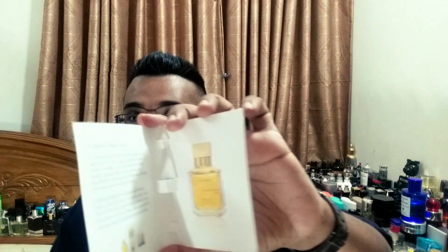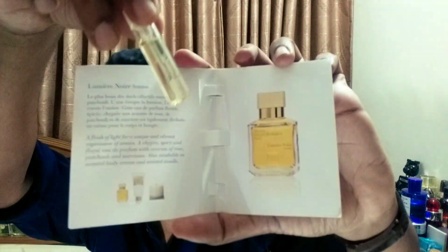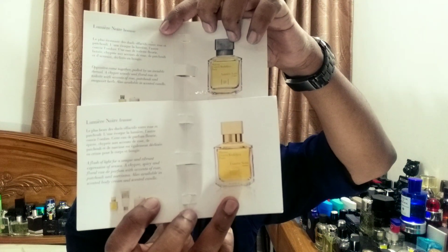It's an EDP concentration sample. Let me show you — that's how the bottle looks. Very beautiful, eye-catching juice color as you can see from the sample. It's yellowish, very nice eye-catching color. These are very beautiful samples with excellent sprayers. Let me show you side by side the men's and women's — you may pick up the juice color difference. As you can see, the women's one at the bottom is brighter than the men's one.